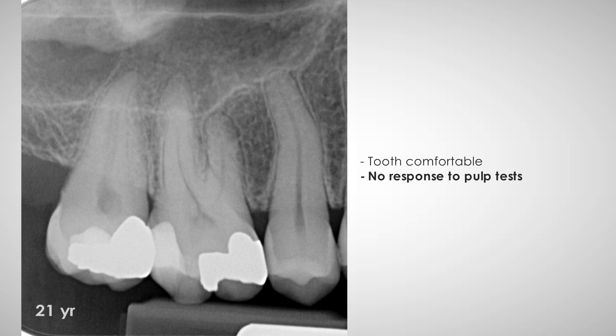No symptoms were declared, but the pulp did not show vitality. It was decided to remove the amalgam restoration and eventually perform root canal treatment. The patient accepted a treatment plan encompassing the restoration with a full crown.